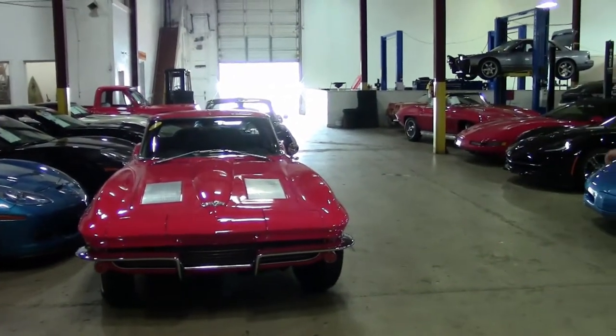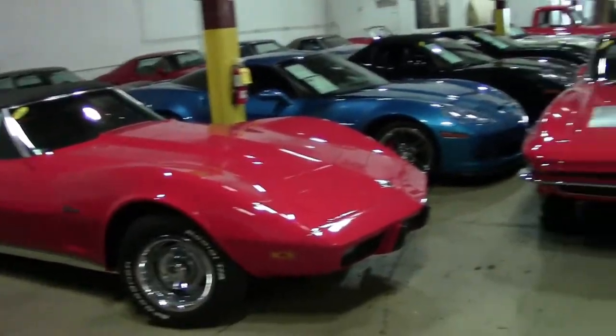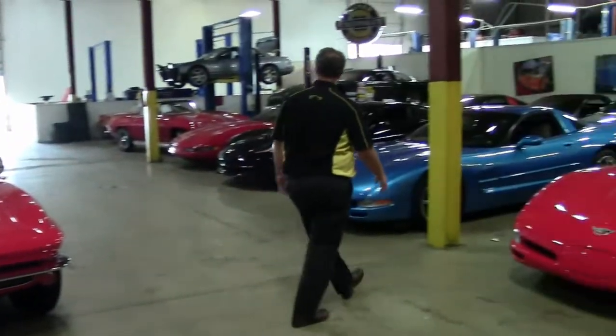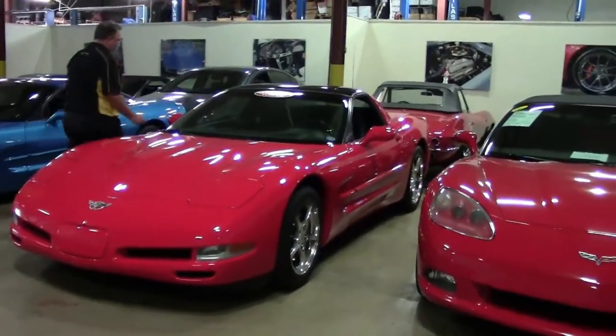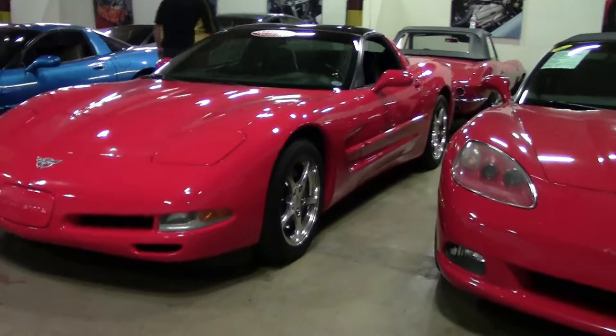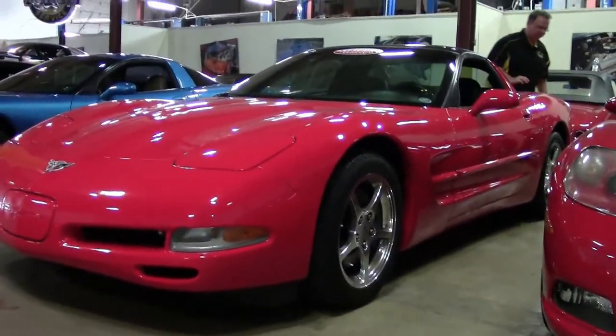As you all know, we carry all sorts of different generation Corvettes in stock. Today we're going to look at a 2003 — one of my favorite colors of all time — red. All Corvettes are red, right? This beautiful car only has 29,000 miles on it.